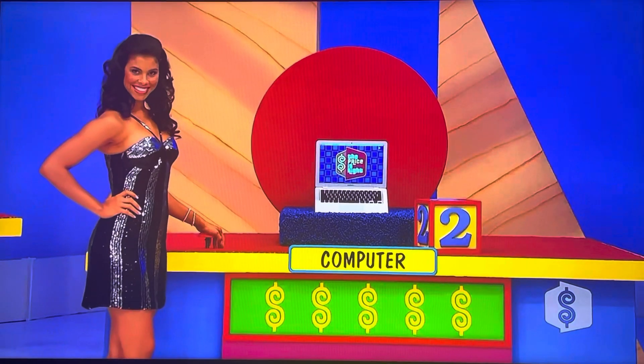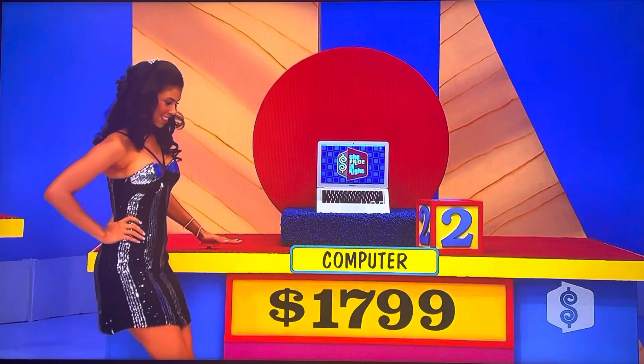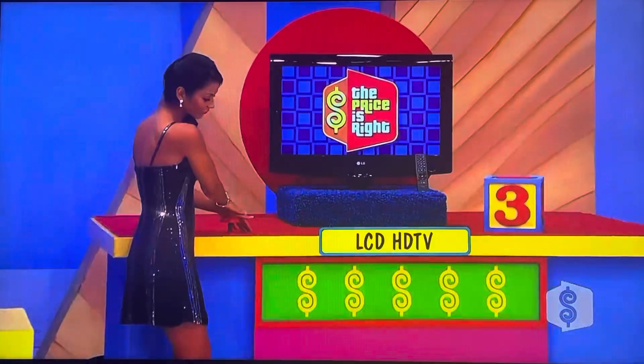Wow, $1,353 for a set of golf clubs. The computer has to be more than $1,353. Gwendolyn, what do you say? Any good news for her? Yes — $1,799. And all you have to do now is hope that the LCD HDTV is more than $1,799. If it is, you're the winner. Go ahead, Manuela.